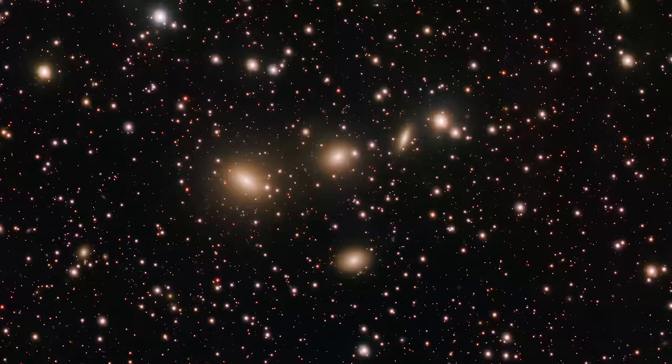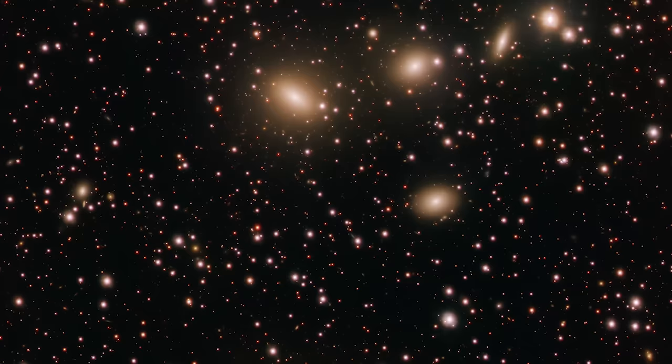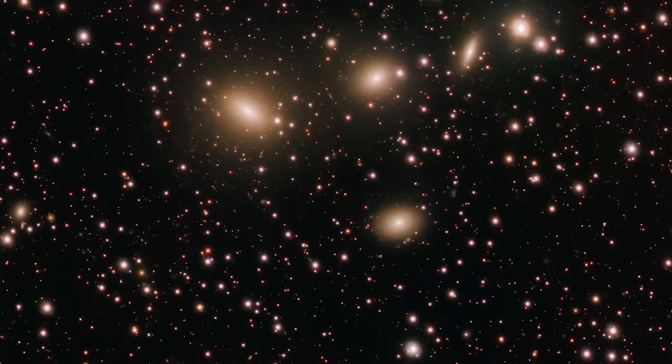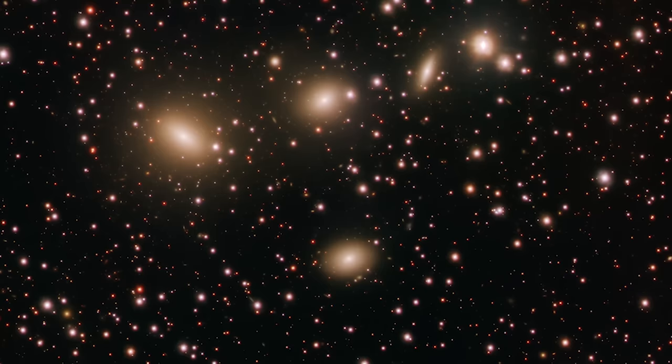The galactic dance of HCG-86. In the vastness of space, the James Webb Space Telescope has turned its gaze to a remarkable assembly of galaxies known as HCG-86. This group, residing 270 million light-years away in the constellation Sagittarius, presents a cosmic ballet of four galaxies in close proximity, captured in an image that reveals more than meets the eye.